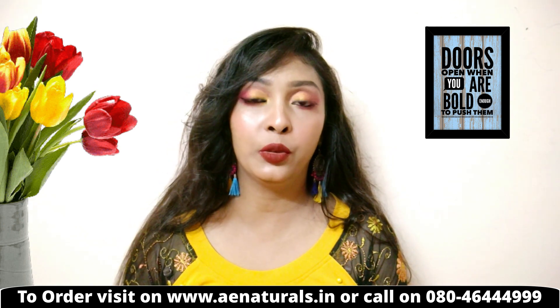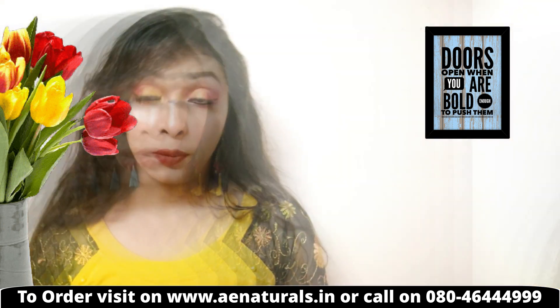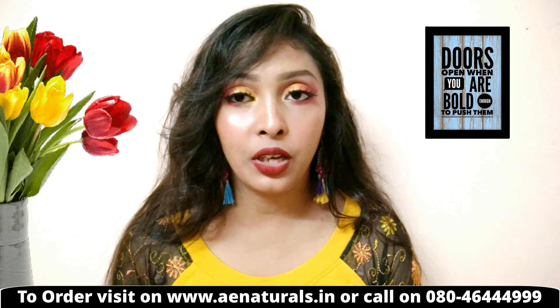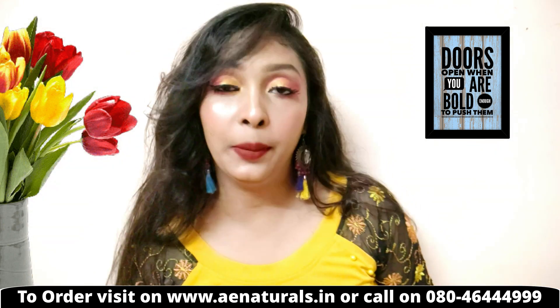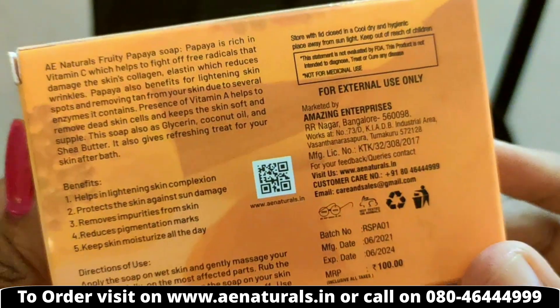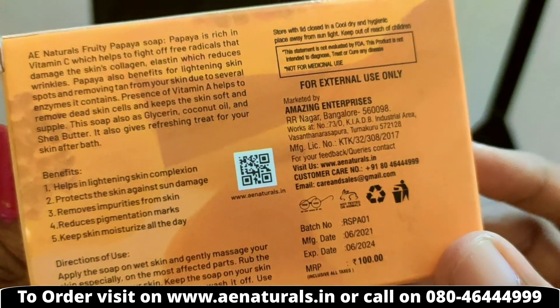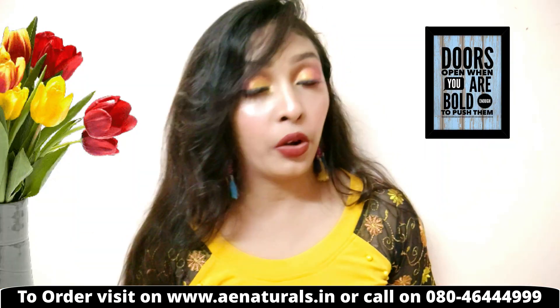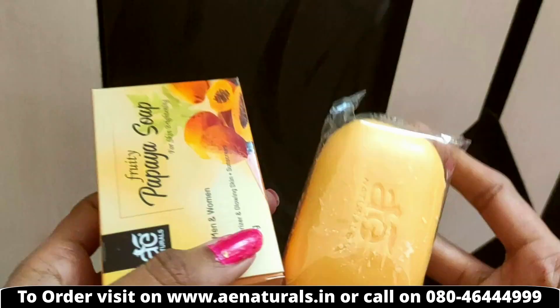This is a 100g soap available for just Rs. 100. I have provided the purchase link in the description and on screen so you can order it from home.